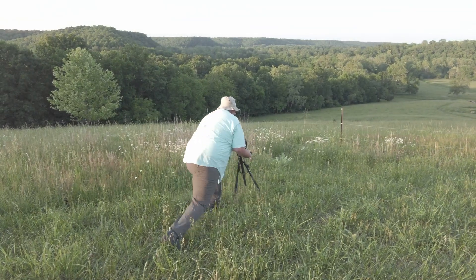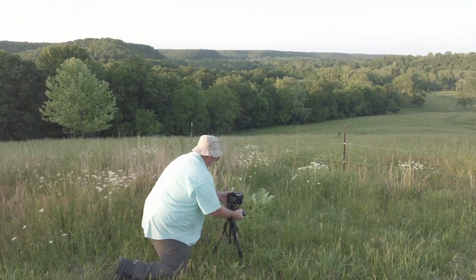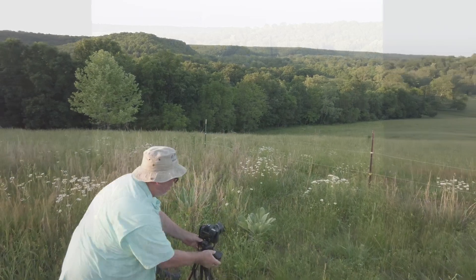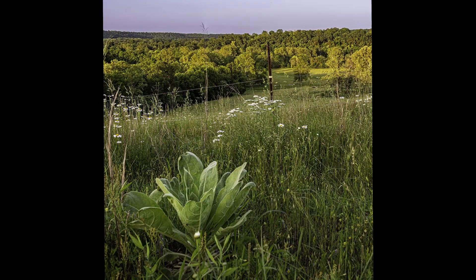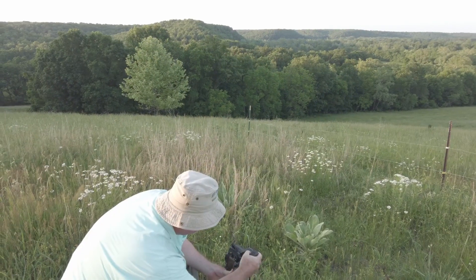He's already over here working a composition. Let me turn this around so you can see this beautiful area we're looking at. The flowers are moving a little bit, but we're getting some nice lighting right now.